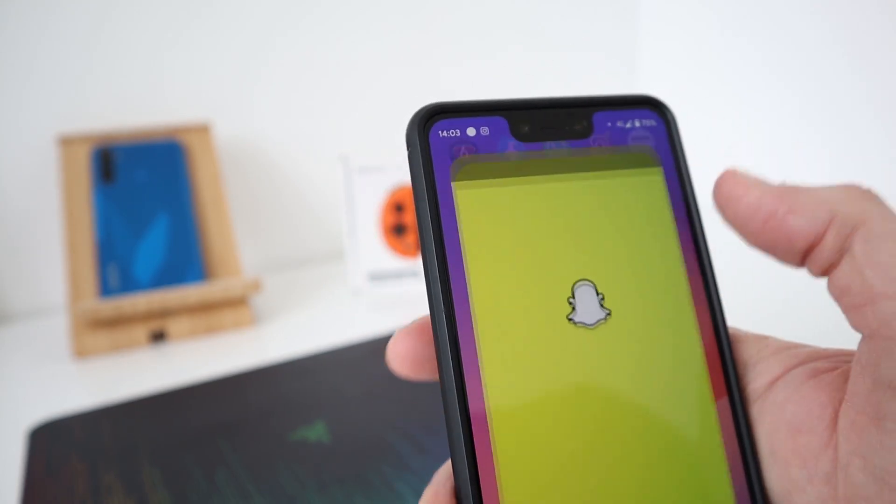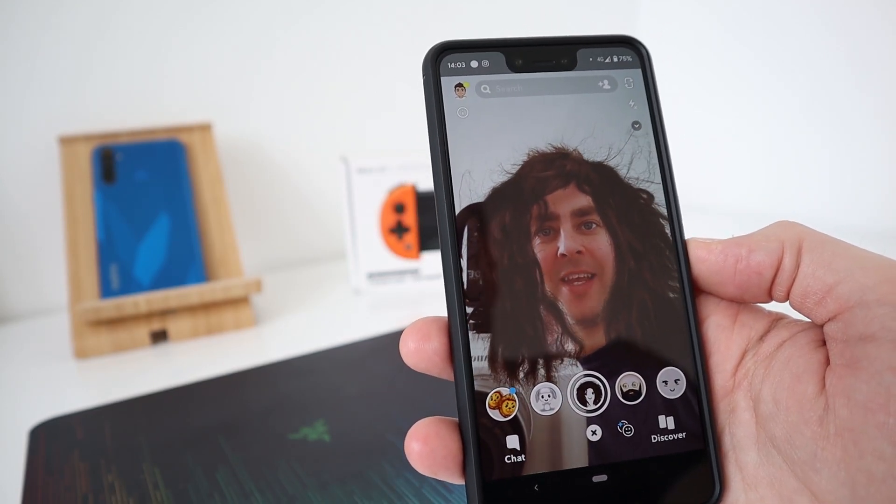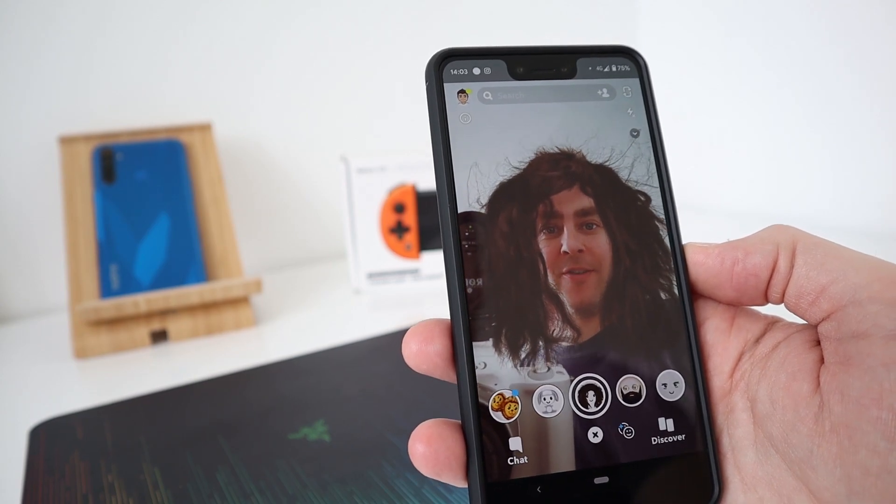Snapchat. Everybody loves a good Snapchat filter every now and again.